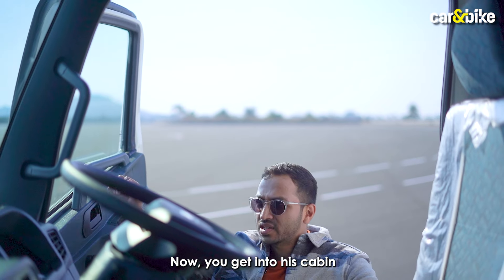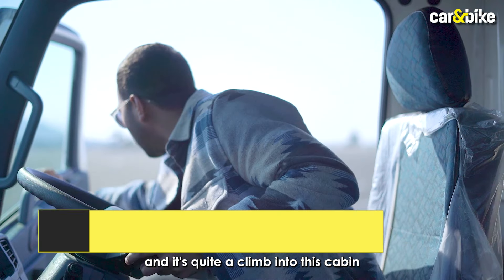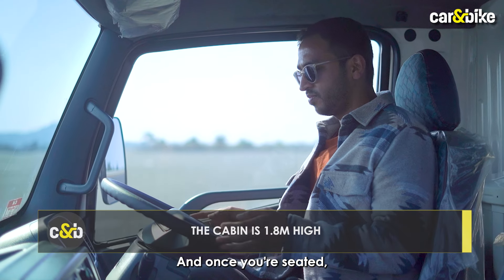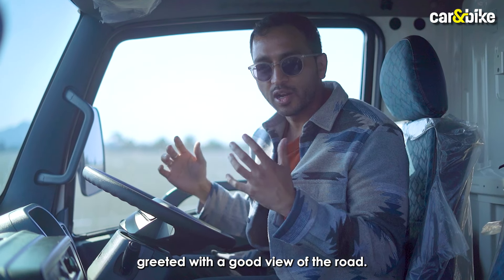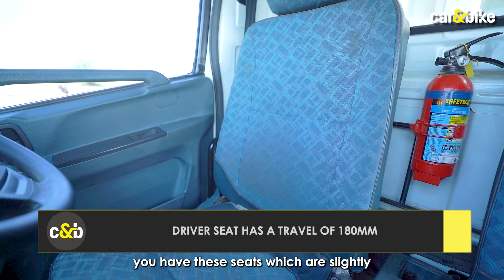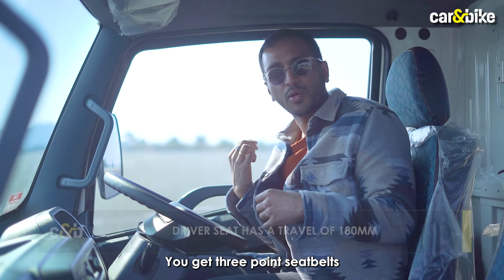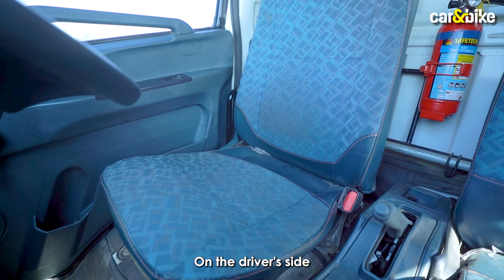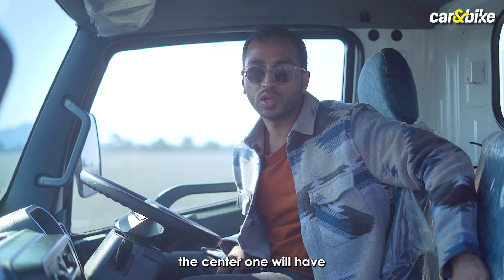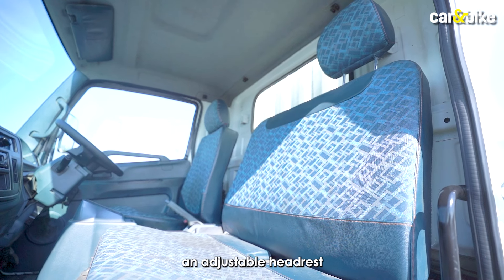You get into this cabin by holding the grab rail and it's quite a climb. Once you're seated, you're greeted with a good view of the road. As for creature comforts, you have seats which are slightly reclinable. You get three-point seat belts for the passengers on the driver side and for the co-passenger on the extreme side, while the center passenger has to make do with a lap belt.